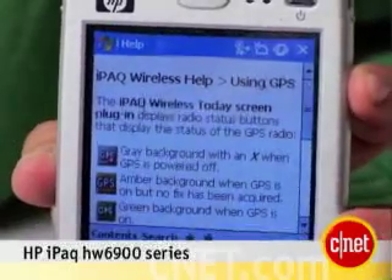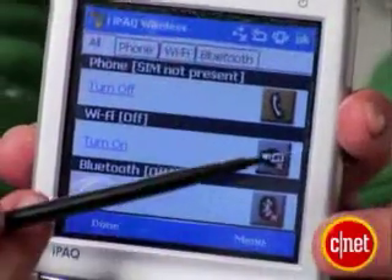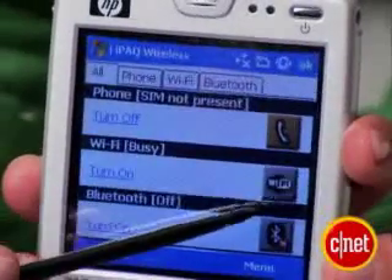Next up, yet another smartphone: the HP iPAQ HW6900. It sets itself apart by adding an integrated GPS receiver, so you can actually use this as a GPS device and get driving directions and pinpoint your location as you're driving around. It also has Bluetooth and Wi-Fi radios, in addition to GPS.